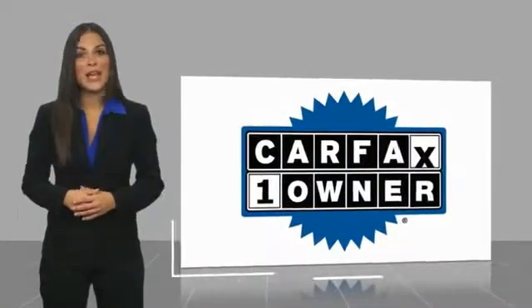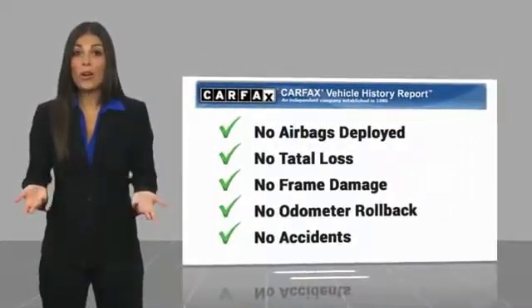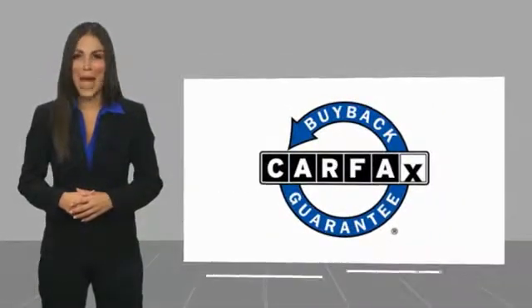With a CARFAX vehicle history report, be sure to find a complimentary copy of this report online or contact the dealership. This vehicle qualifies for the CARFAX Buyback Guarantee.